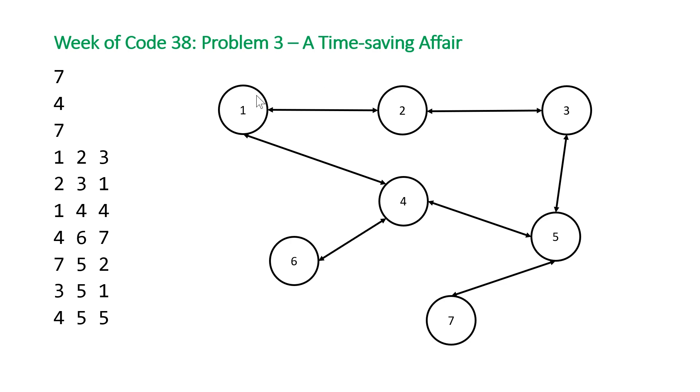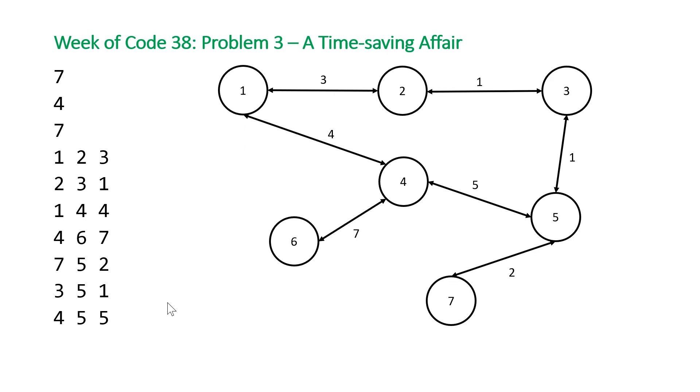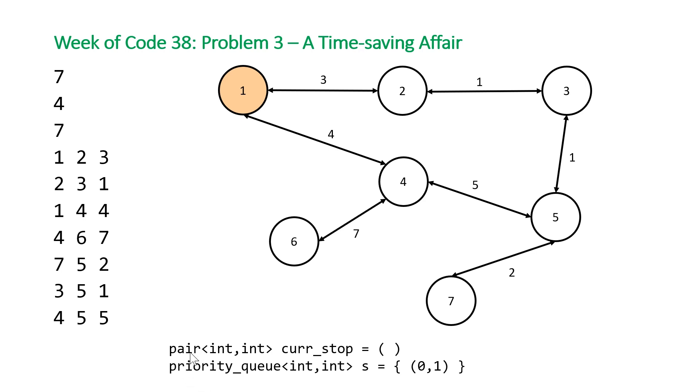This is the representation we're going to use. It shows seven junctions, seven bidirectional roads between them, and k — the number of seconds for a traffic light to change from red to green or green to red — is going to be four seconds. We're going to solve this using a set of pairs acting as a priority queue, and also an unordered set or hash set. The first element in our pair is the time to get to a certain stop, and the second value is the stop number.